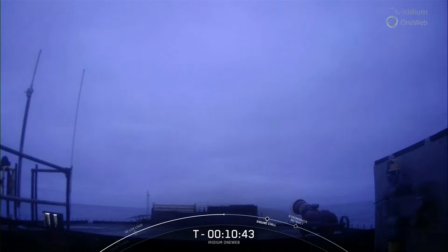The drone ship is out in the Pacific Ocean about 650 kilometers downrange, and if we're successful, that'll mark the 193rd recovery of an orbital class rocket.